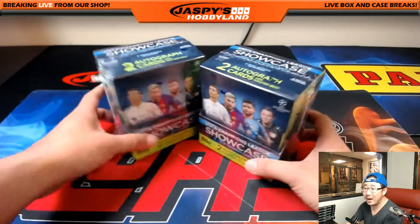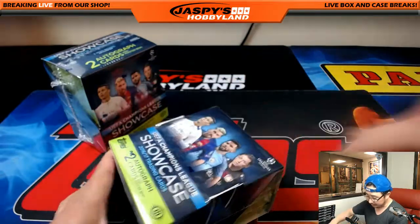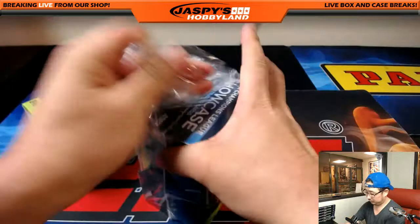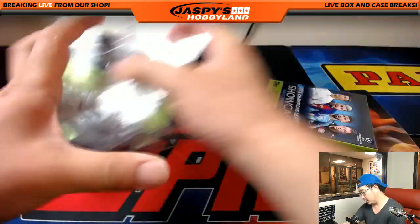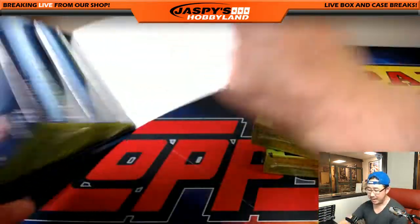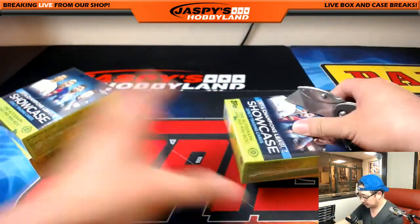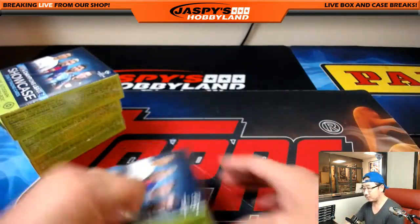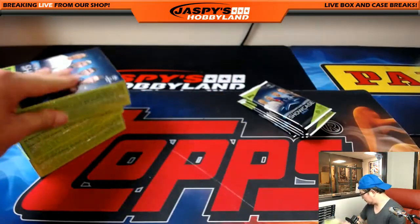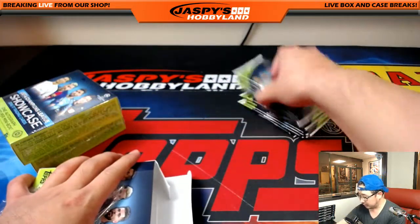All right. This is break number eight. These are the last two boxes of the case. That's it. No more after this. So thanks, everybody, who got into all of these breaks.